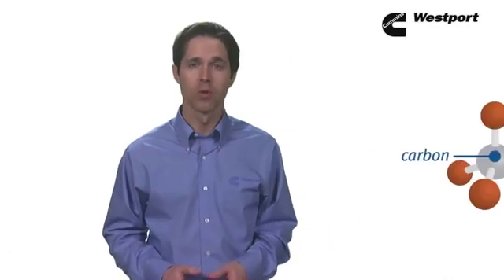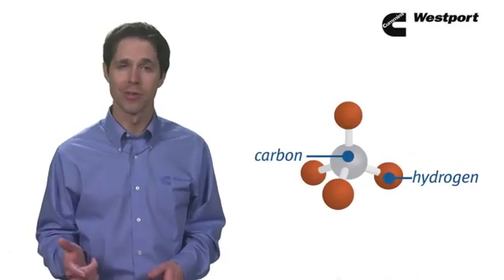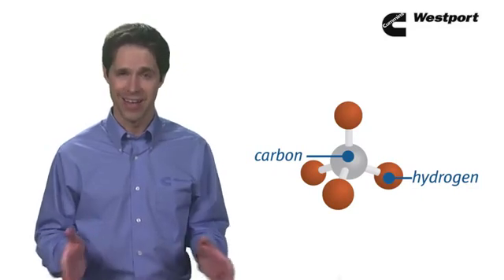Natural gas, or CH4, is the simplest hydrocarbon, composed of one carbon and four hydrogen atoms. It's odorless, colorless, non-corrosive, and non-toxic. And it's lighter than air, so if it's spilled, it dissipates quickly, which enhances its safety.